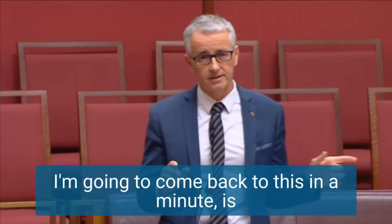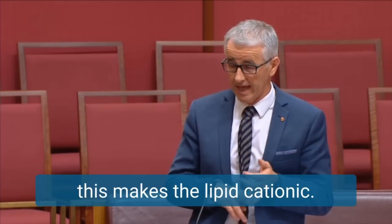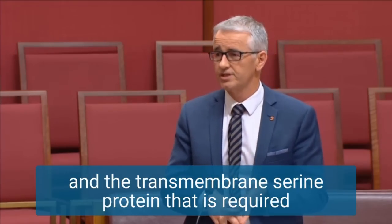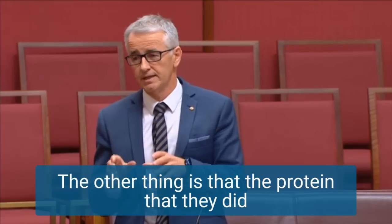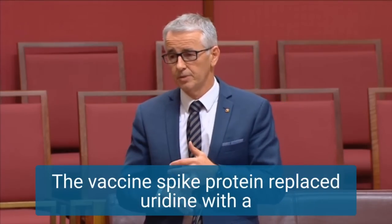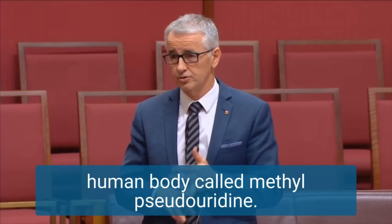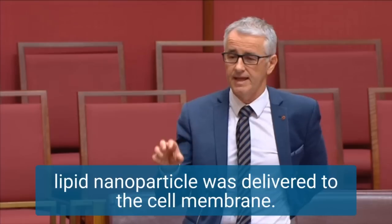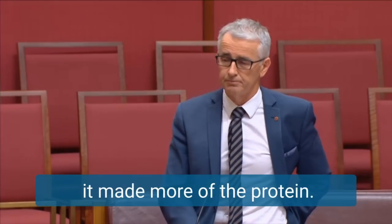The second point we need to note is the fact that they used a process called transfection. What that means is it bypasses — this makes the lipid cationic — it bypasses the ACE receptor and the transmembrane serine protein that is required for the virus to actually enter the cell, so therefore it is a lot more infectious. The other thing is that the spike protein they did deliver is not the same as the spike protein in the virus. The vaccine spike protein replaced uridine with a synthetic molecule not found naturally in a human body called methyl pseudouridine. Studies used that because they wanted to evade the immune system when the actual lipid nanoparticle was delivered to the cell membrane, and it was also shown to have greater self-amplifying properties, which in other words made more of the protein.